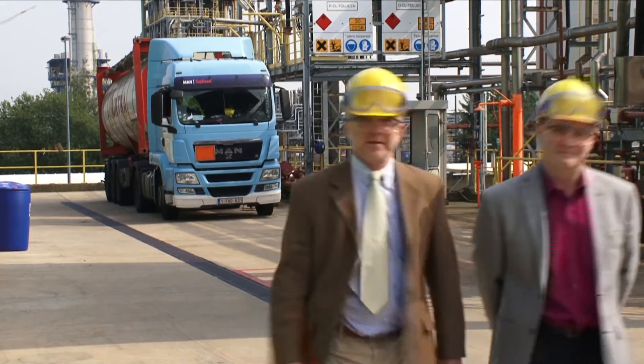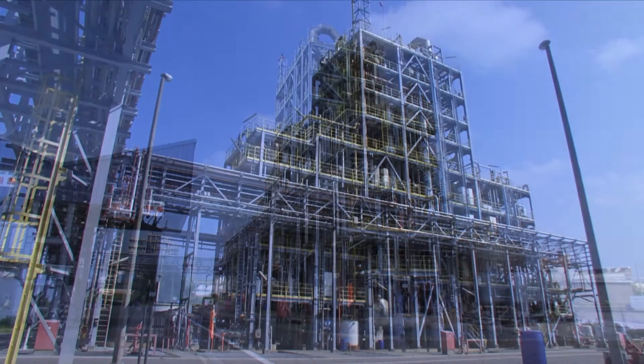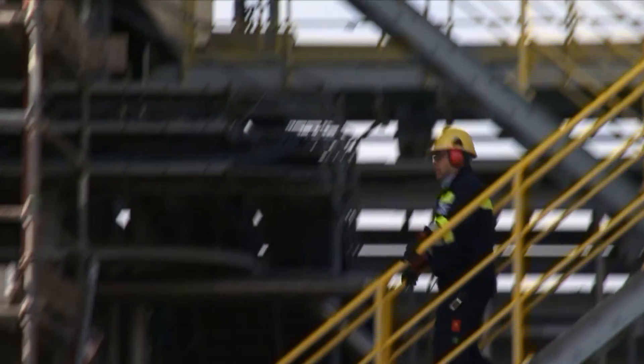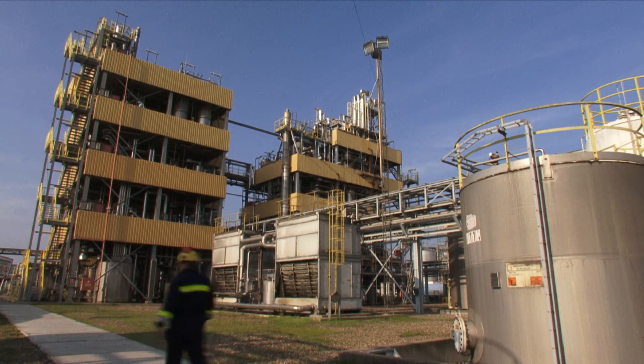INEOS Chlorotoluens is a relatively new addition to the INEOS Enterprises portfolio. It was formed as a carve-out from INEOS Chlor Vinyls at the beginning of 2013 following their acquisition of Tissenderlo Chemie's chloralkali assets in Europe. The business has two sites: one site based here in Tissenderlo in Belgium and the second site based in Maastricht in the Netherlands.